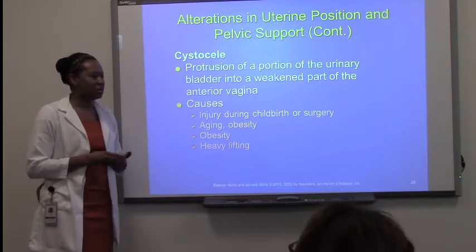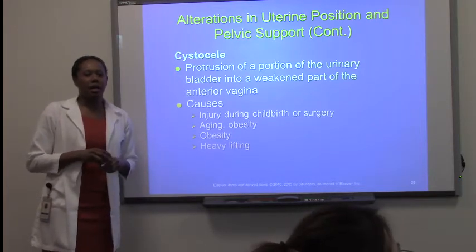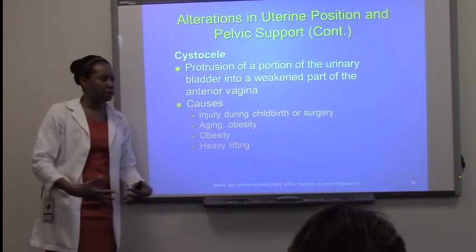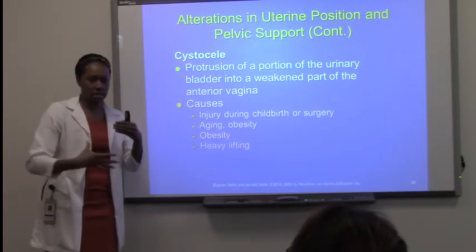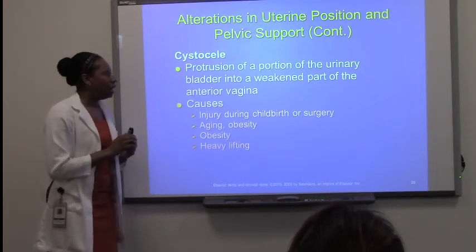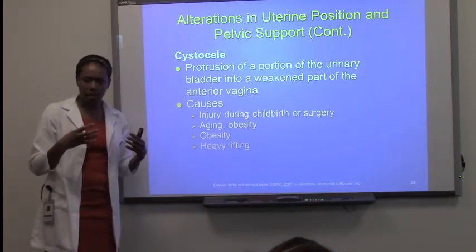Just to give you an understanding about the anatomy of the muscles of the pelvic floor — the perineum — they are strong enough to hold the contents and provide support, but they're not that thick. And so they can stretch out and weaken over time.